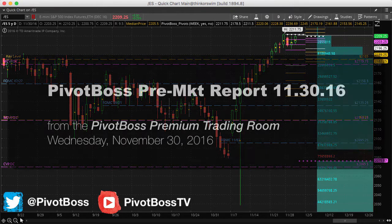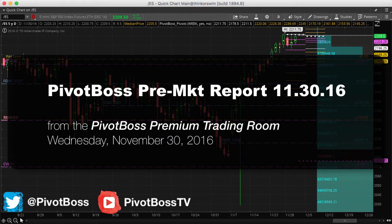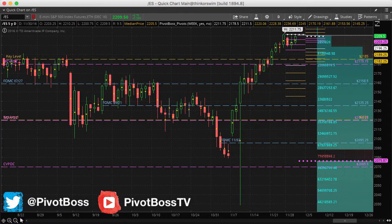Good morning, everyone, and welcome to the PivotBoss pre-market report for November 30th, 2016. I'm Frank Ochoa, aka PivotBoss, here to look at the daily time frame of the ES.